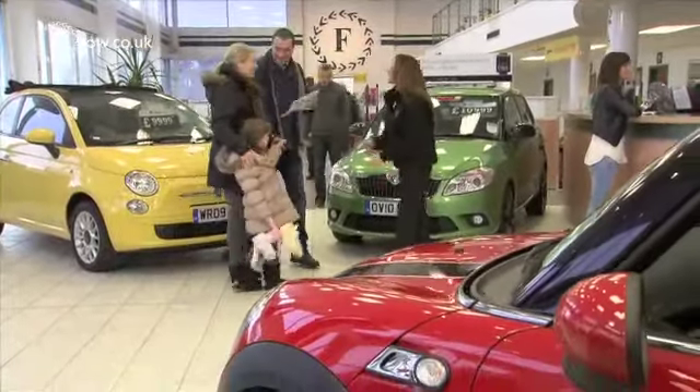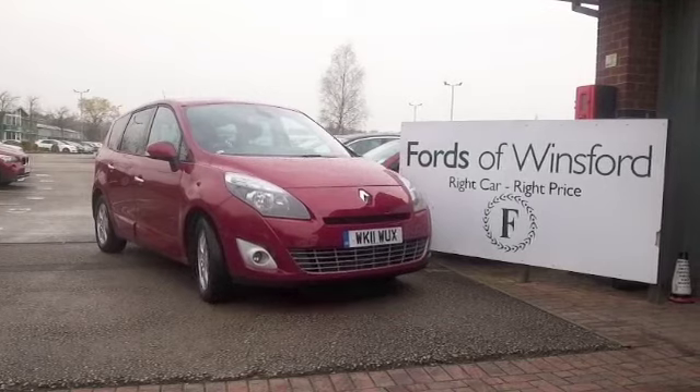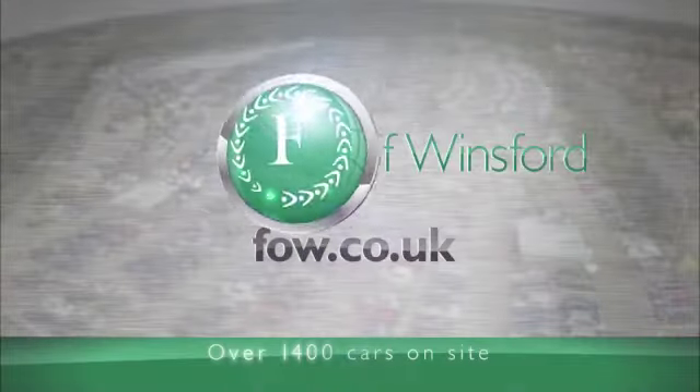And don't forget, if you want a part exchange or if you'd like us to arrange finance, no problem. Come and discover this great car for yourself at Forts of Winsford.